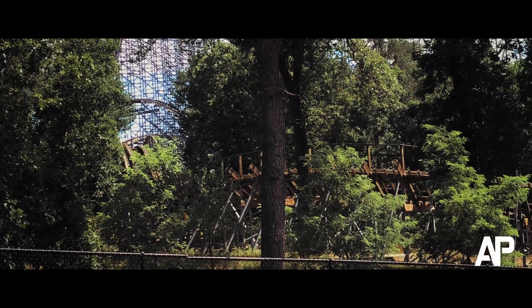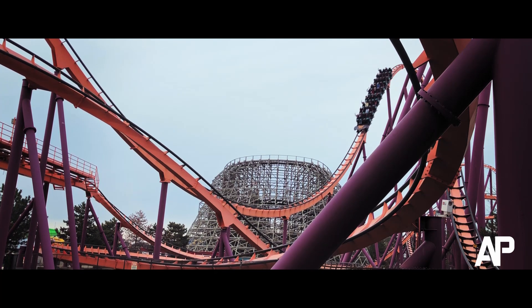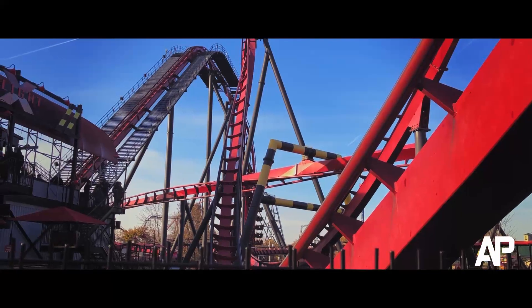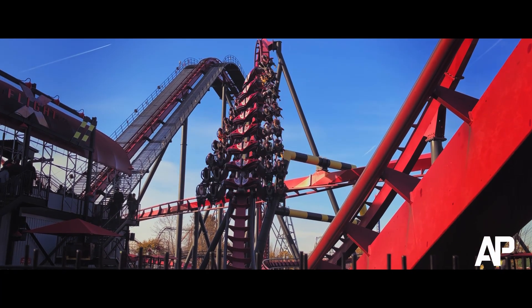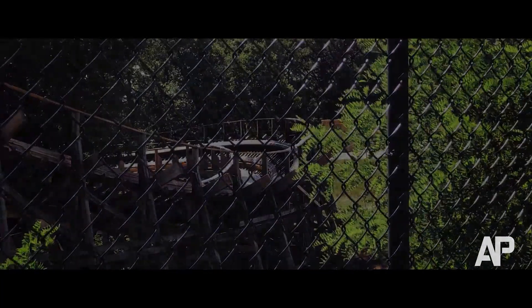Roller coasters were first built with wood, then we realized steel was easier to work with. They became scarce in the industry and almost forgotten. We banked the steel track in ways that could never have been imagined, and then we found solutions. Today I'm going to be looking at the greatest wooden roller coasters I have ridden.